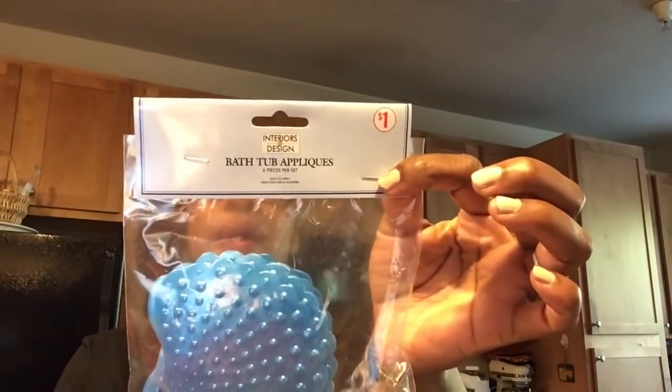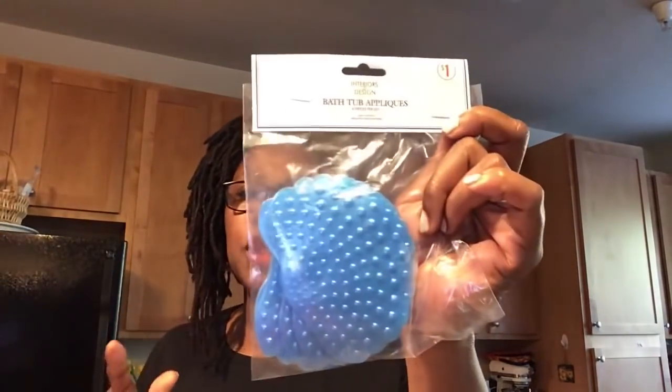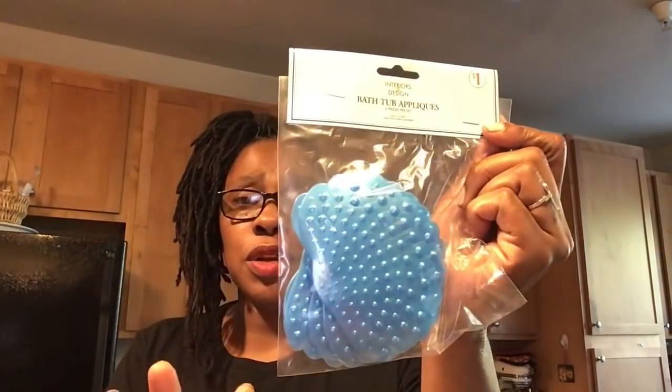But these are bathtub appliques — a six-piece set. You just apply these to the bottom of your bathtub. Recently I've been using a lot of salt scrubs, so it has that oily consistency, and my bathtub has been slippery. It does have some ridges to the bottom of my bathtub, but with that oil it's still been slippery. I really don't know if this is going to make a big difference, but what I'll probably do is just put these in my boy's bathroom. These are blue. The Dollar Tree in Capitol Heights actually had a bunch of different colors of these, so check them out if you need bathtub appliques.